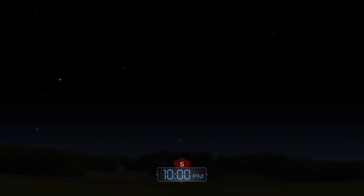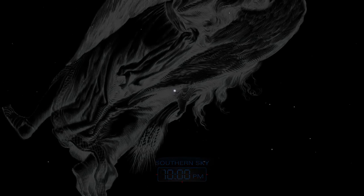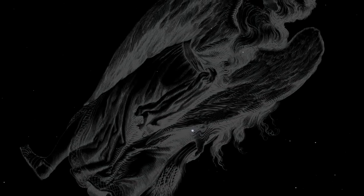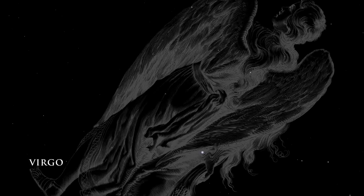Looking toward the south, we've turned away from the crowded center of our Milky Way galaxy. Thus, we see farther into the Universe. The large constellation Virgo fills the southern sky in the late evening.